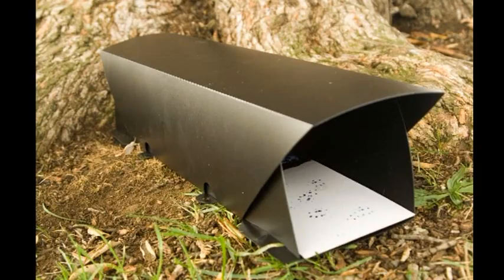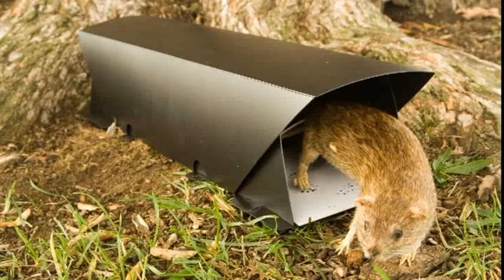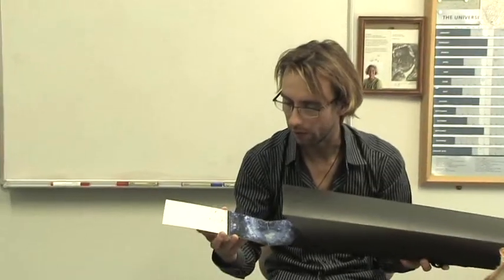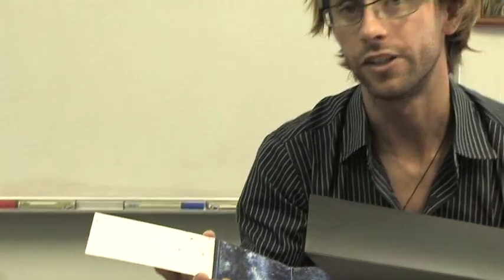A number of people in New Zealand have developed this thing called a tracking tunnel. With a tracking tunnel, we have a card inside and we bait the card, and the animals will move over the blue ink to eat the bait, and once they've eaten the bait, they'll move out and leave these tracks. On this card here, there are two different tracks — one of them is a rodent species, and the other one is a lizard species.